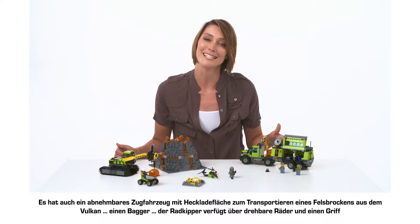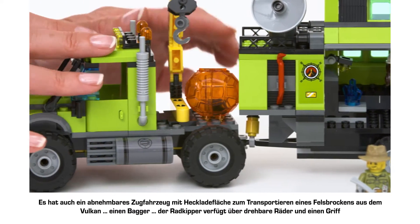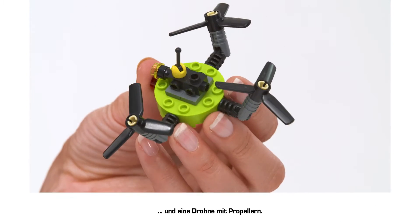It also has a detachable truck cab with space in the back to ferry boulders back and forth from the volcano, an excavator, a wheeled dumper, and a drone with spinning propellers.